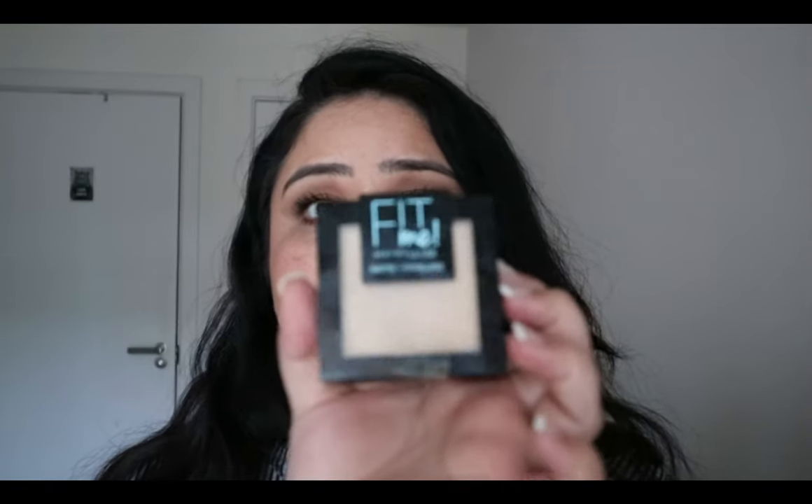The next thing is the Maybelline Fit Me Matte and Poreless face powder — the color I have is shade 105. It also comes in translucent, but I use this one because it gives me an extra bit of coverage, especially under my eyes. It's very finely milled with a beautiful finish. I use this every single day and I'm on my second one. It also comes with a really nicely sized mirror. If this hasn't been a favorite of yours yet, please do try it — you will not be disappointed.